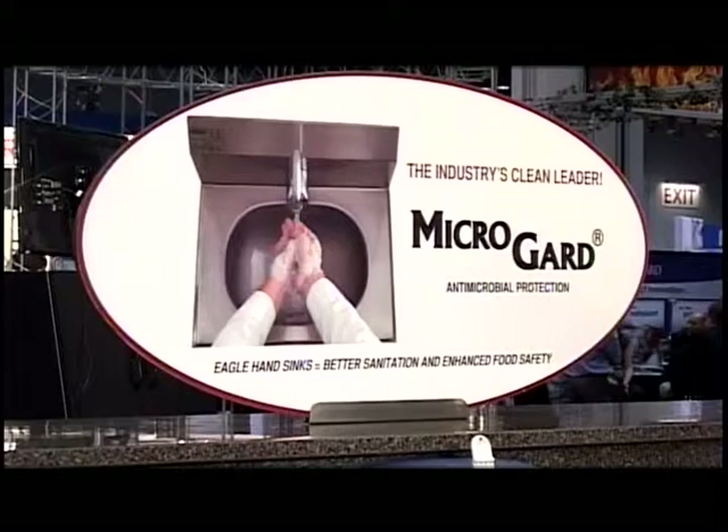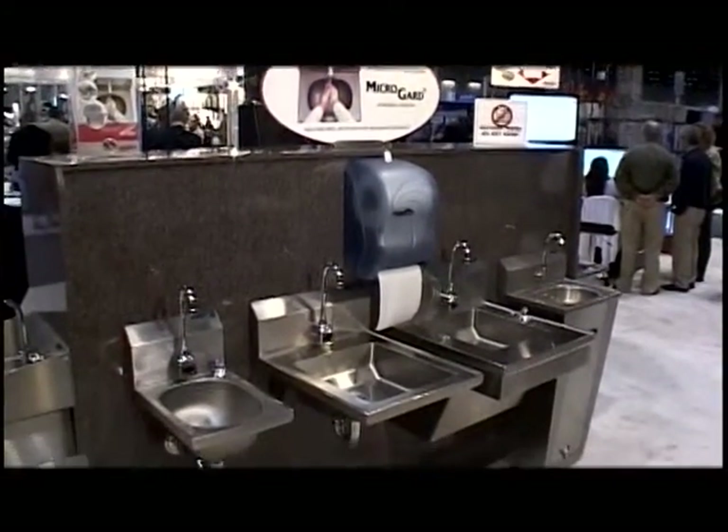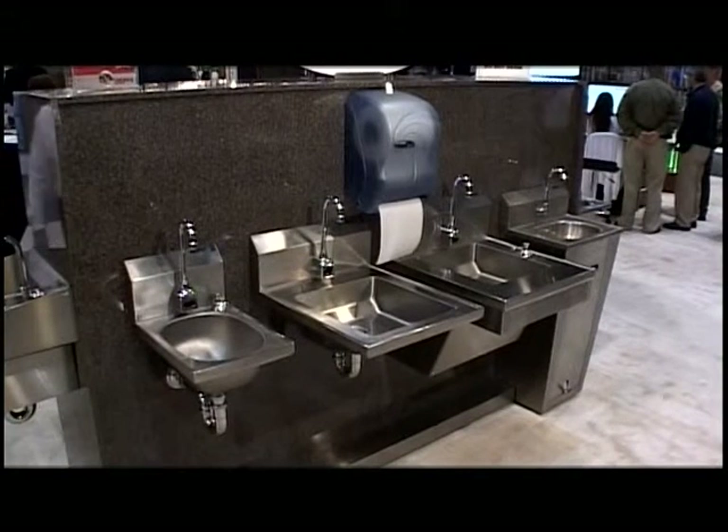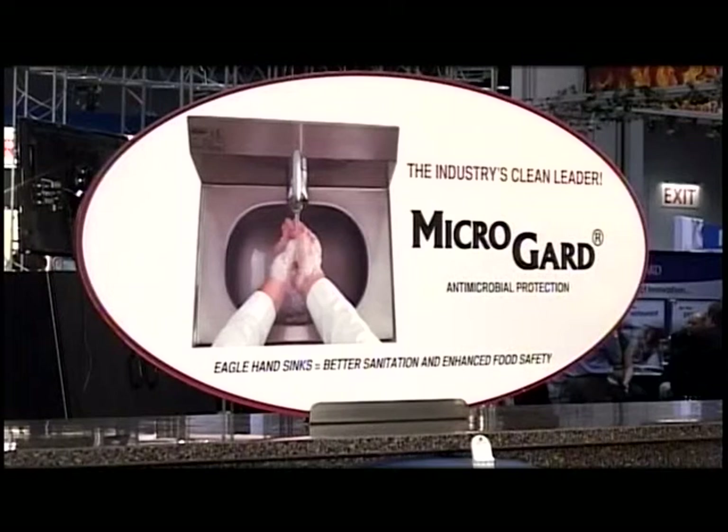Sensor-actuated soap and towel dispensers further help reduce the transmission of germs in food service operations. Our patented positive drain bowls ensure complete drainage after each use. EGLE's hand sinks remain the most specified hand sink in the industry.